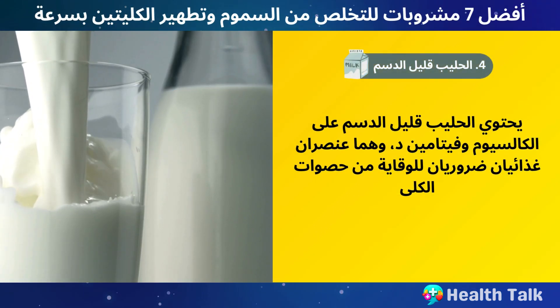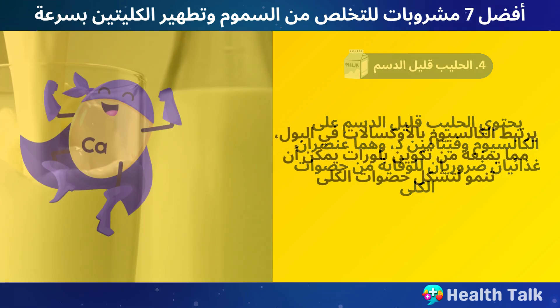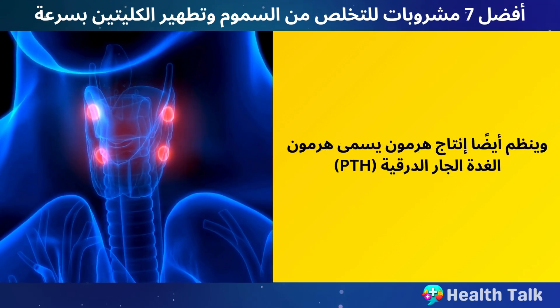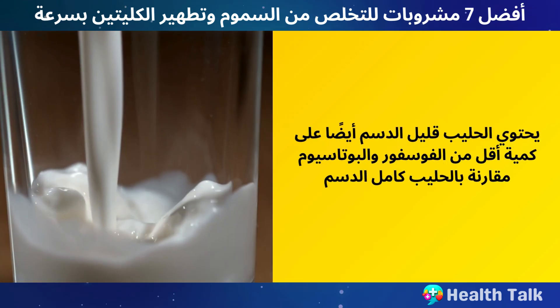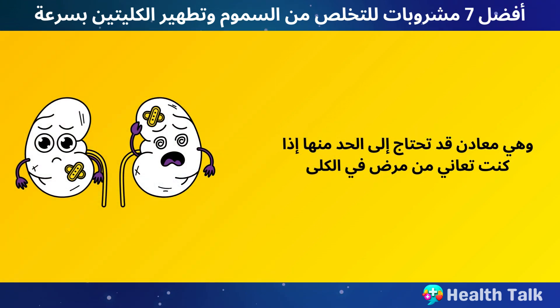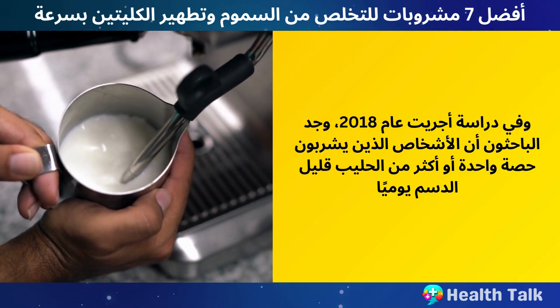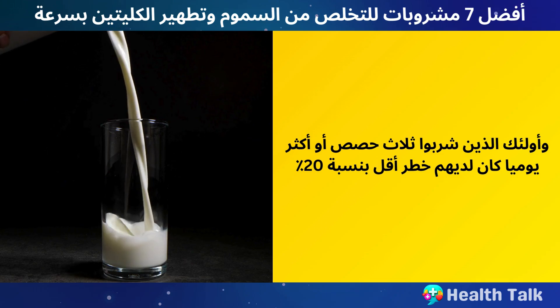Number 4: Low-Fat Milk. Low-fat milk contains calcium and vitamin D, which are two nutrients essential for preventing kidney stones. Calcium binds with oxalate in your urine, preventing it from forming crystals that can grow into kidney stones. Vitamin D helps your body absorb calcium and regulates the production of parathyroid hormone, which can cause kidney damage if it is too high. In a study done in 2018, researchers found that people who drank one or more servings of low-fat milk per day had a 14% lower risk of developing chronic kidney disease, and those who drank three or more servings per day had a 20% lower risk.